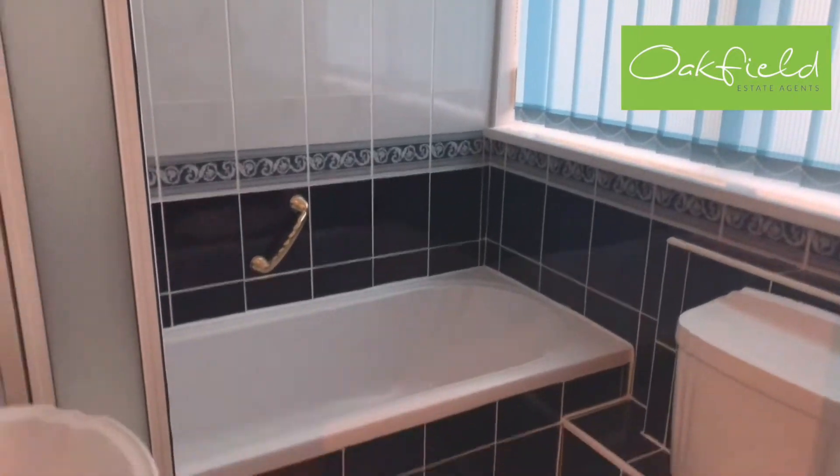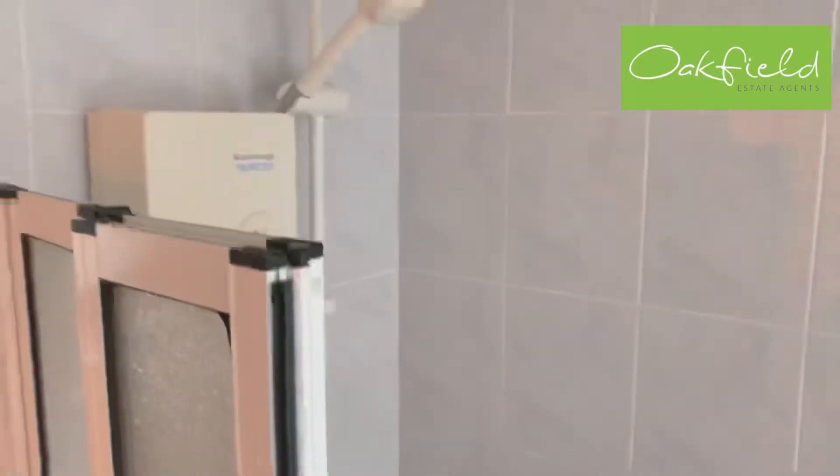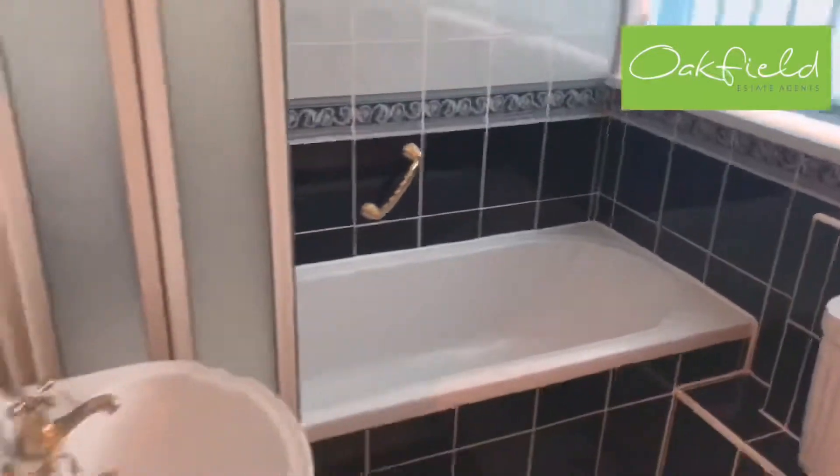You can see it's fully tiled throughout, with an overhead shower, sink and toilet.